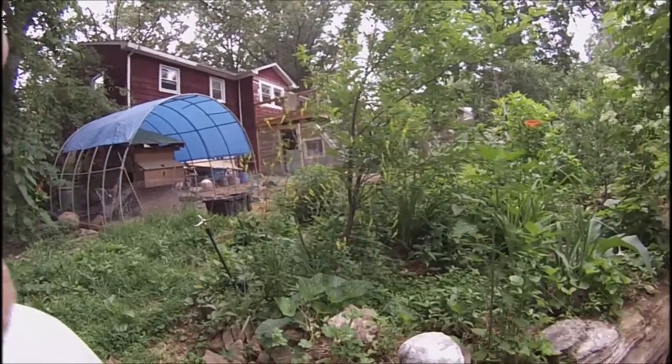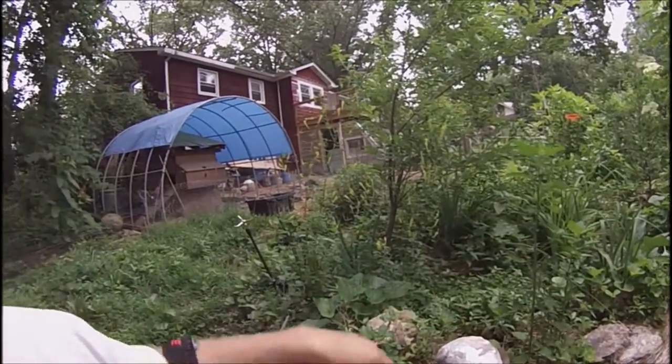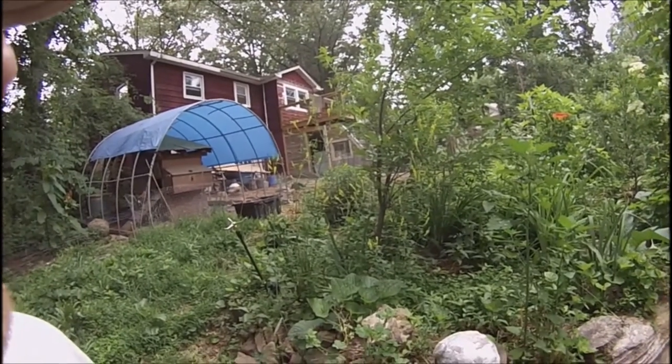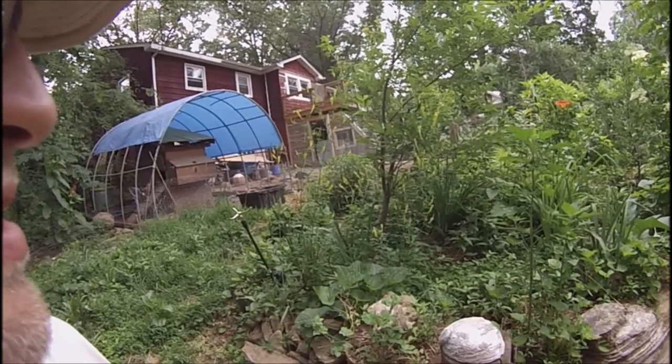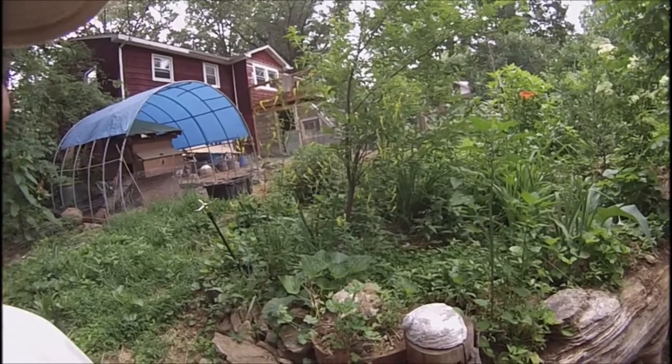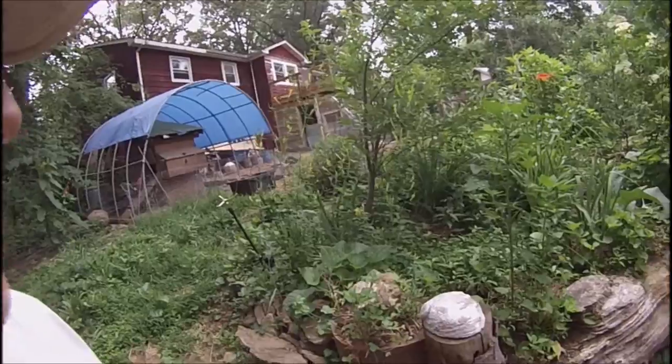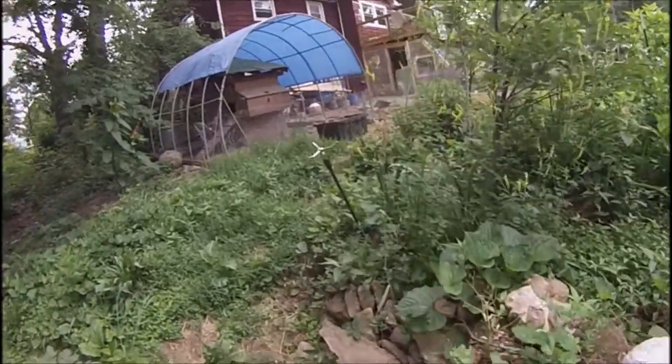There are three plum trees up here, another apple tree, an Asian pear there. Goumis and currants and strawberries - berries underneath with lots of lilies and clover. I don't see any vetch in here, but there are multiple clovers.